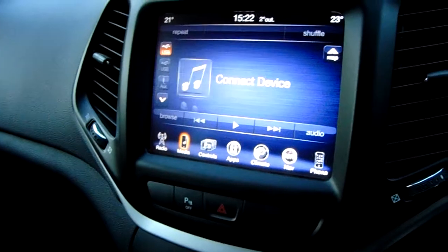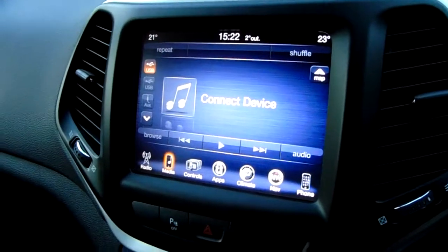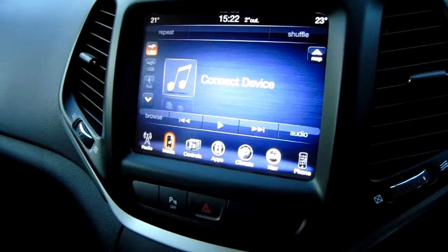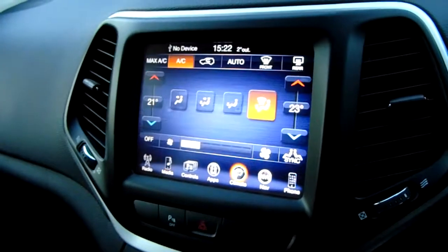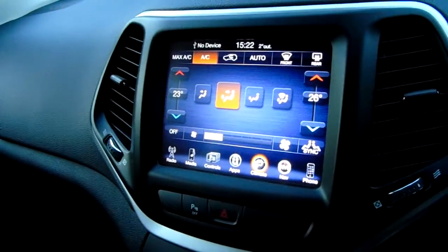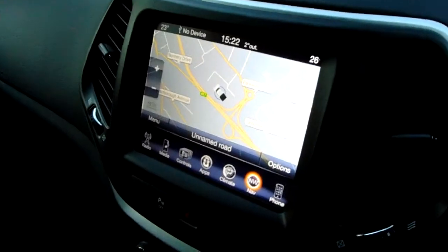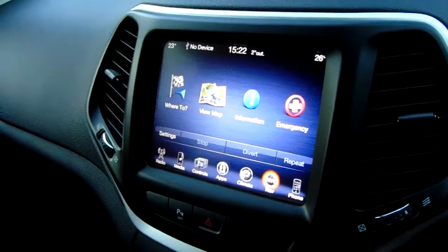In terms of media you've got Bluetooth, AUX, SD, and USB. The controls allow you to dim the mirror and access other settings. There are your apps, dual climate control where you can change each side of the car independently, or light up the fan directions. Navigation is really easy to use in the Jeep, and you can make changes to your route and view the map from there.